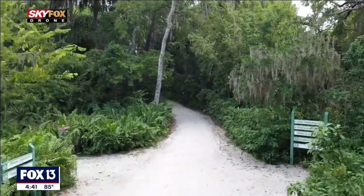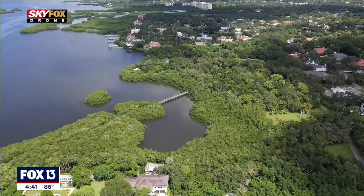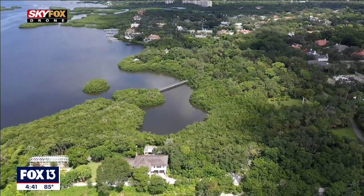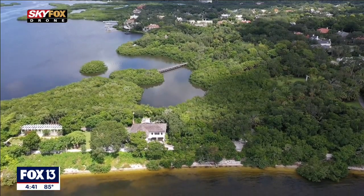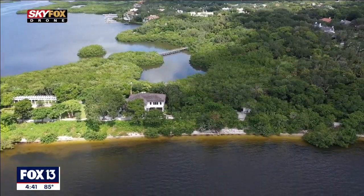There are really three tranches of history on this campus. We have prehistory as far as the indigenous people — there is 5,000 years of archaeological history on the site. Everything from shell middens and burial mounds, really this long-standing Florida history.